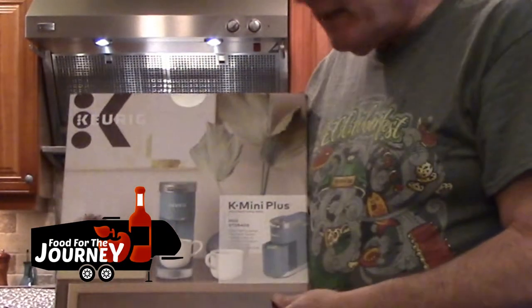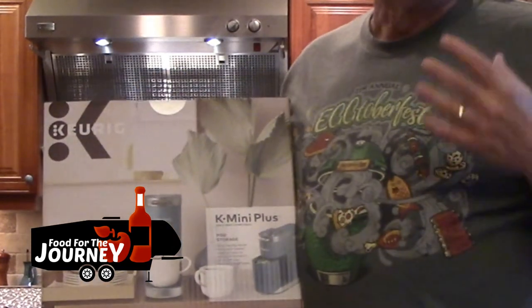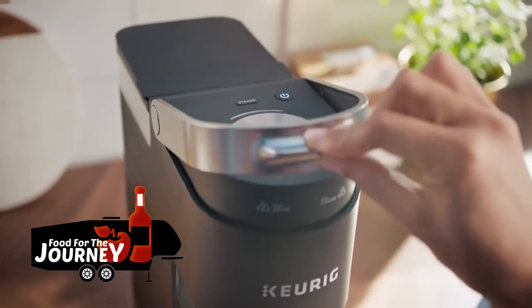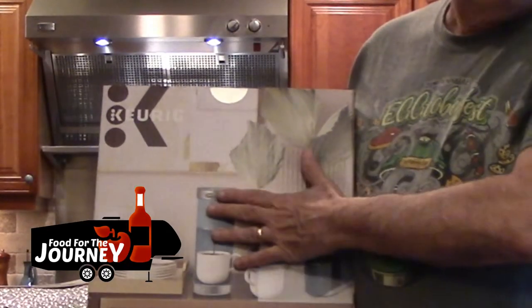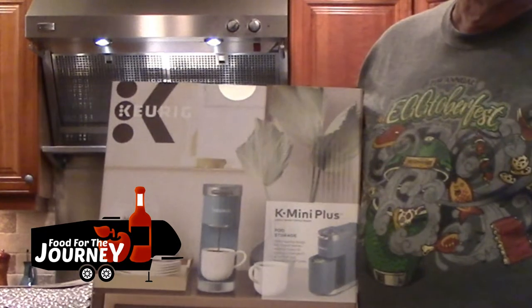We already have a Keurig for home, but for the RV we felt we needed something with a smaller footprint. So we went with the K Mini Plus — it's smaller but still allows you to do a variety of sizes of beverages, which we thought was great.